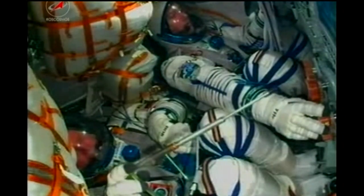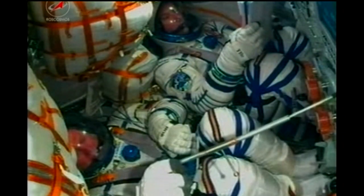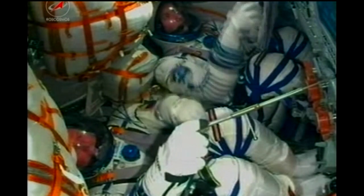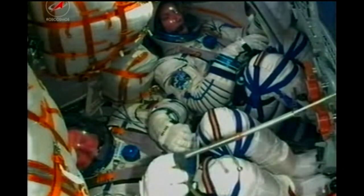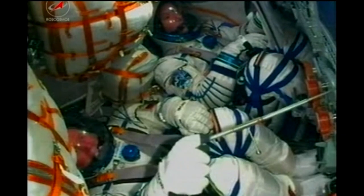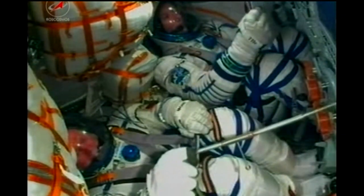Already getting confirmation from the visiting vehicle officer here in Houston: all of the different communication and navigation antennas have deployed along with those two solar arrays. We have confirmation of spacecraft separation and deployment. The Soyuz is now orbiting at an altitude of about 143 by 118 miles, and that orbit will be raised systematically over the next two days as they chase down the International Space Station.